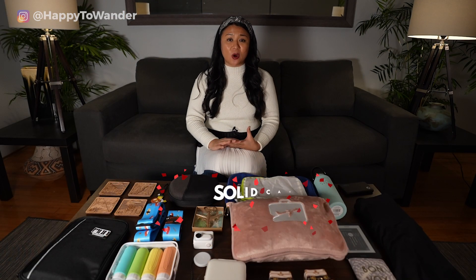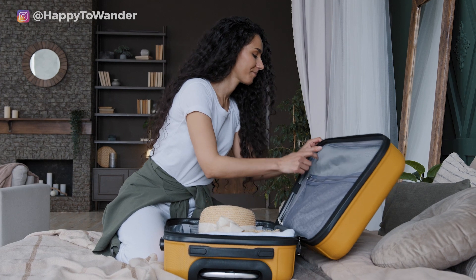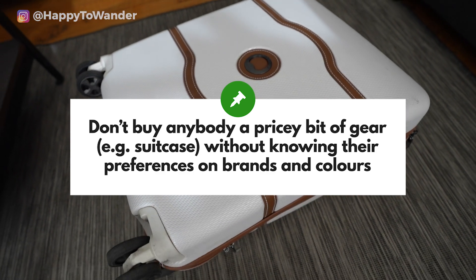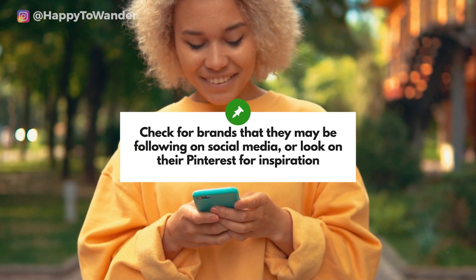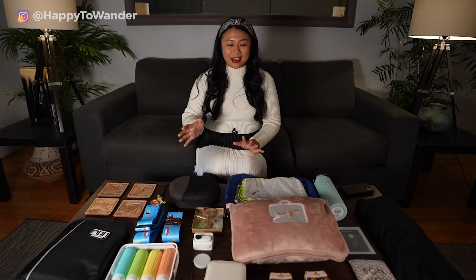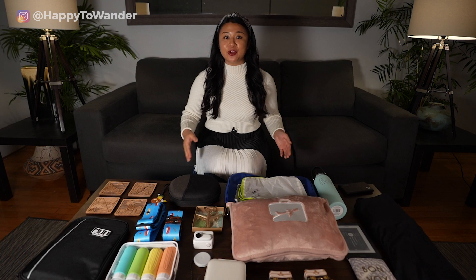Another really practical gift any traveler would love is a solid carry-on suitcase — suitcases are expensive, so receiving one as a gift is perfect. But you have to be careful because travelers can be picky about their gear — don't get one willy-nilly. Make sure it's a brand or color they've mentioned they like. One sneaky way to find out is checking their social media to see which brands they follow — this goes for luggage and any other branded goods.